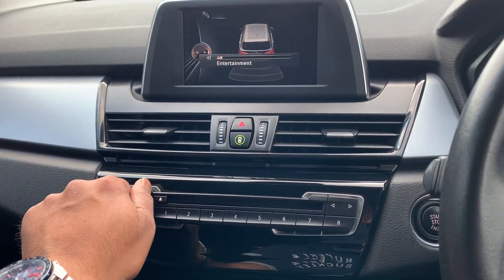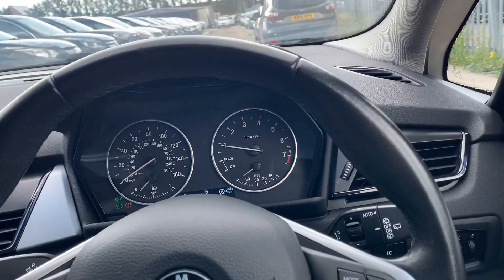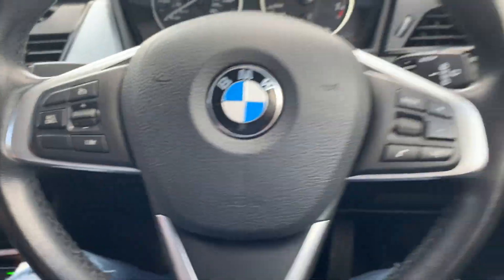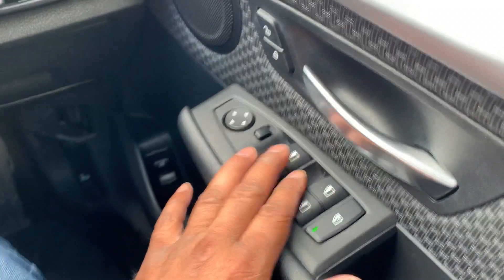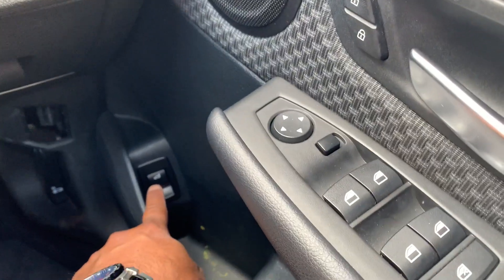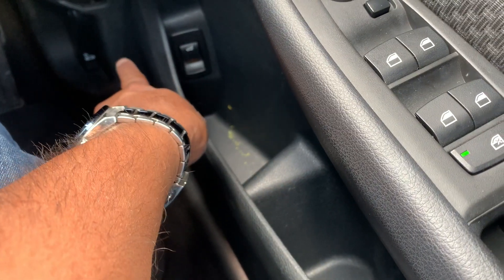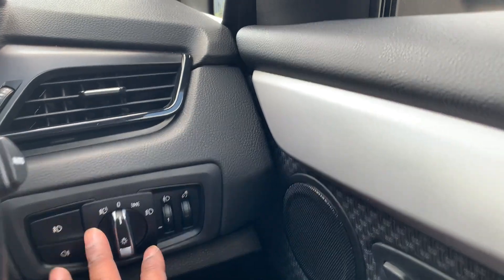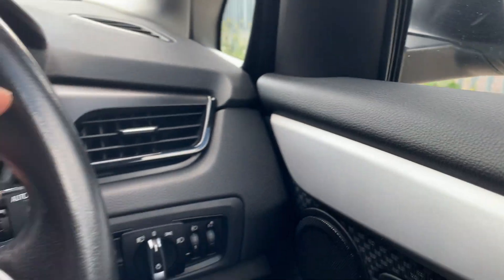The car has got powered windows, powered tailgate right there, center locking, side mirror controls, and automatic headlights with front and rear fog lamps.